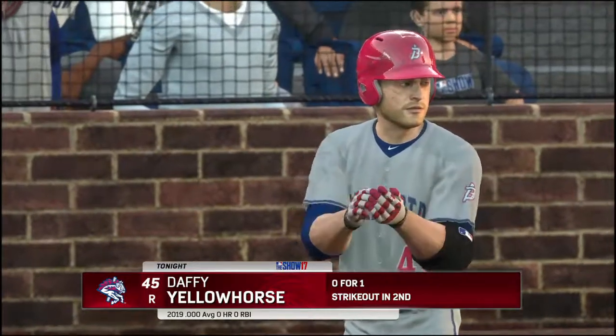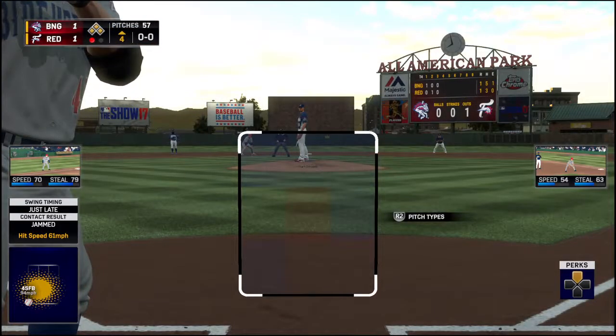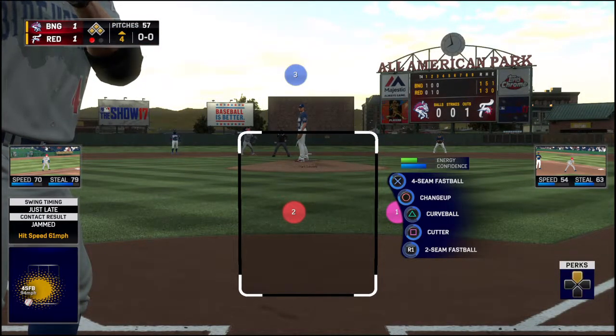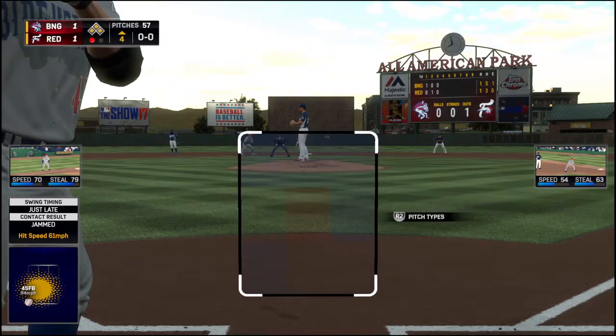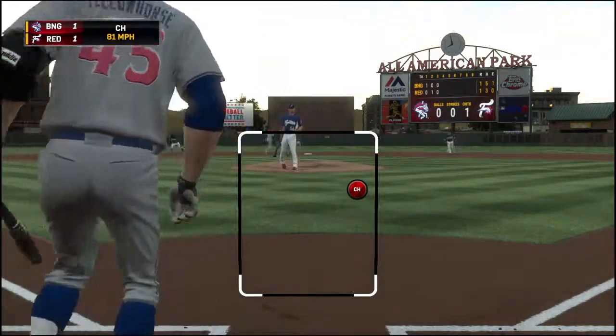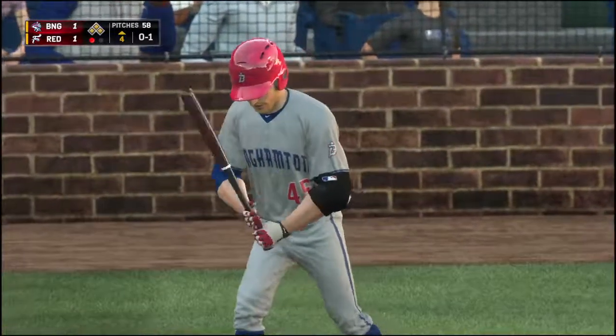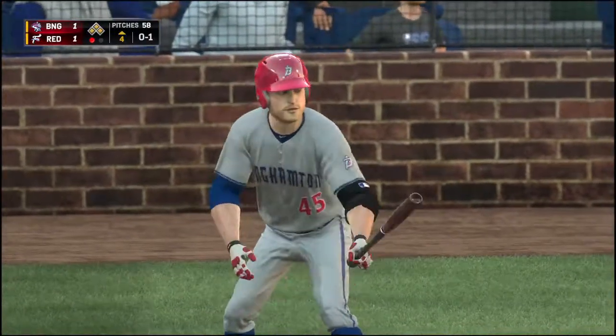Stepping in and ready for another shot — Daffy Yellow Horse comes into this at-bat 0-for-1 in the ball game. Ready with the first pitch — not the way he wanted to start out here, it's 0-and-1. Looks like he might be a little anxious, swinging at a pitch out of the zone. Bases loaded situation — you have a tendency to be a little jumpy.